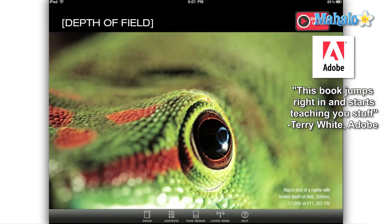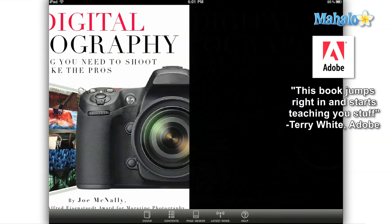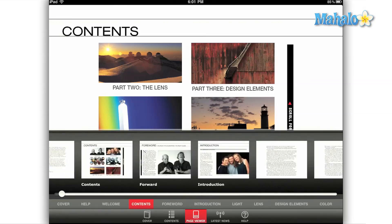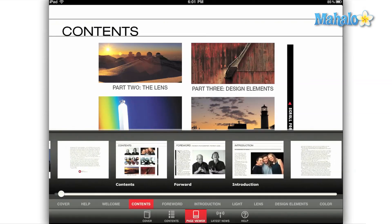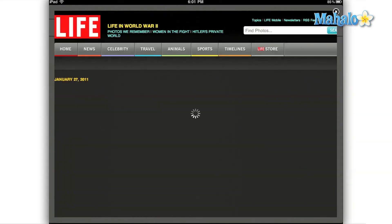You navigate through the guide by tapping the bottom area of the screen, at which time a menu appears. You can navigate straight to the cover, the table of contents, or you can activate the page viewer to follow along the bottom of the screen as you read. There is a latest news option which takes you to the Life website without leaving the app, and there is a help guide that explains how to best use the app.